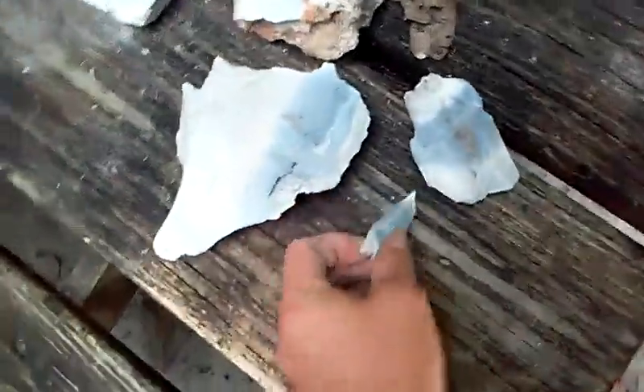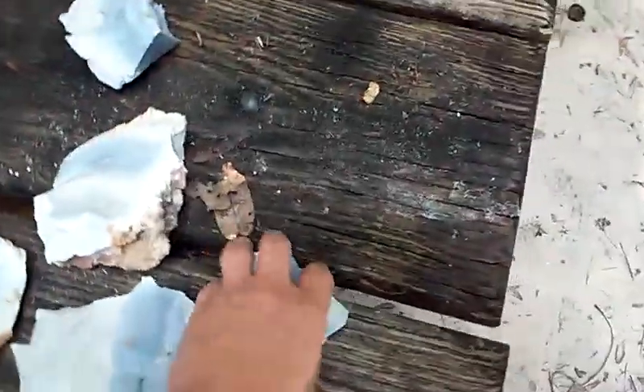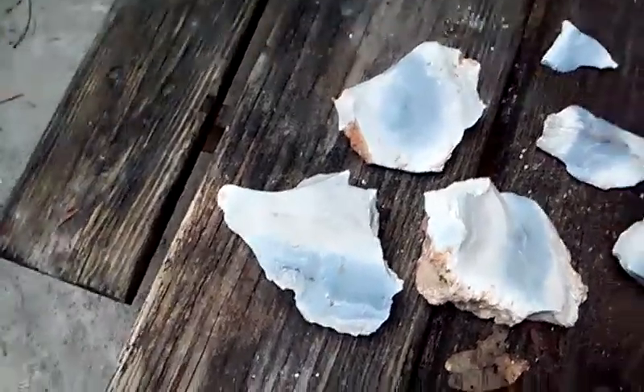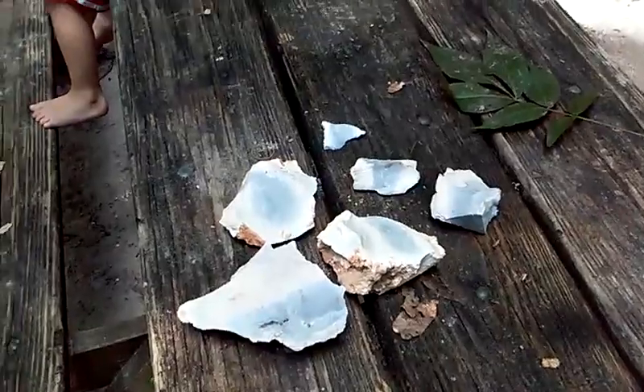So anyway, this is the chert that I got from Florida, and we're gonna continue our journey and get some more all the way across the United States.